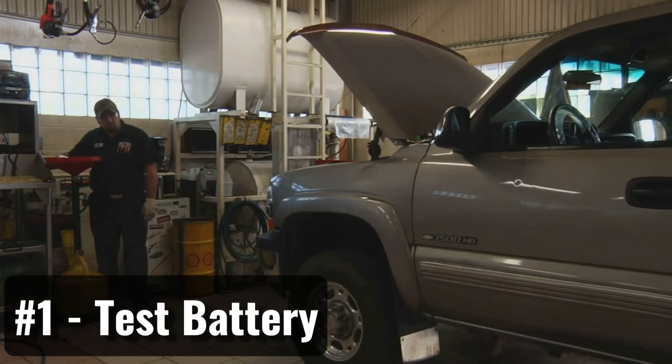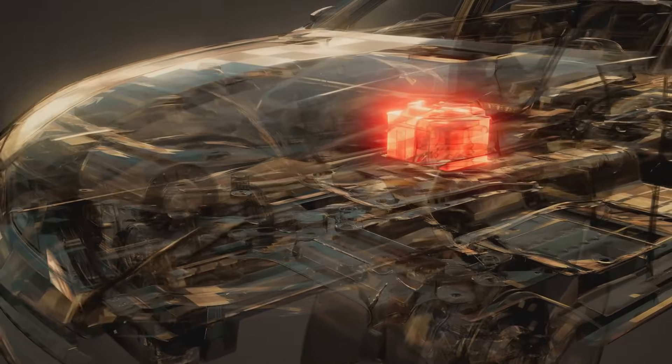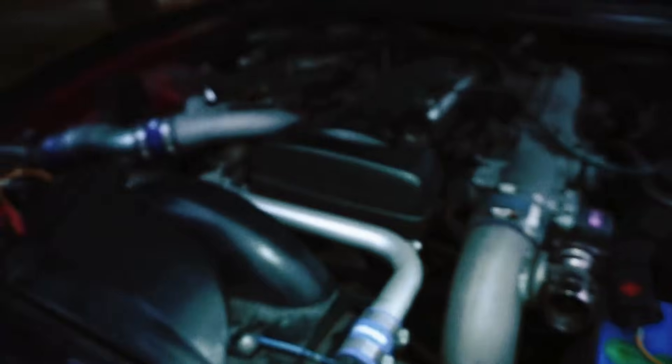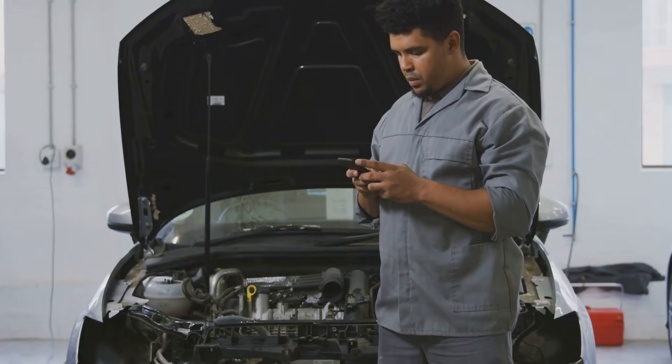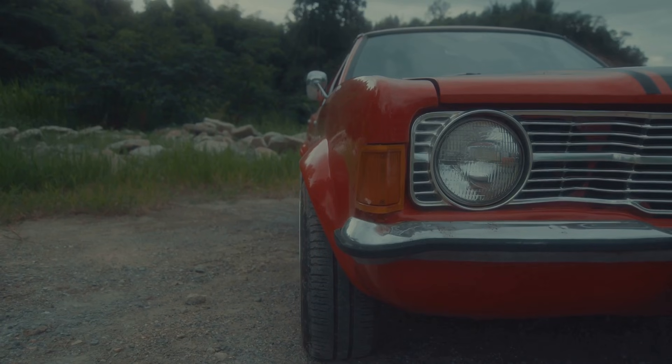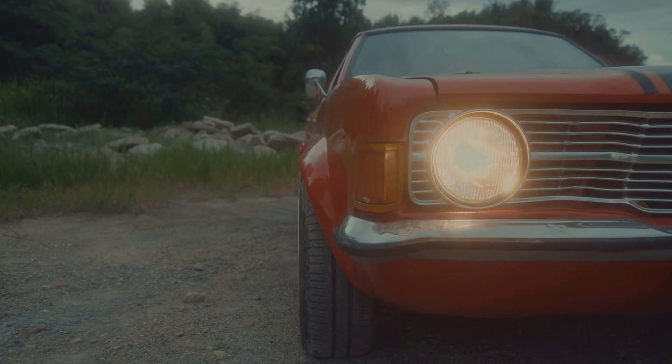How To Fix. Step 1: Test The Battery. If your car battery won't hold a charge, the first thing to do is test it. Some auto parts stores will test your battery for free and even install a new one if you buy it from them. If you want to check it yourself, here's how: turn on the high beam headlights for one minute with the engine off, to remove the surface charge.